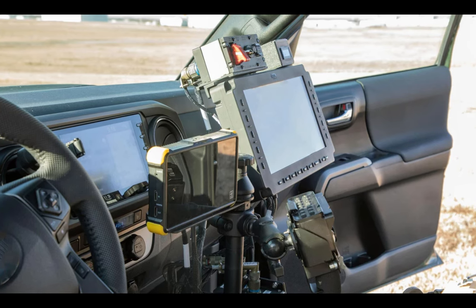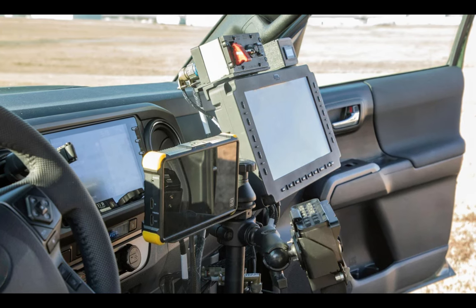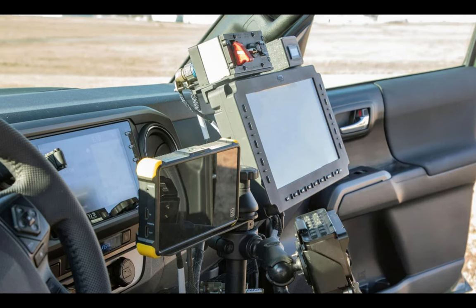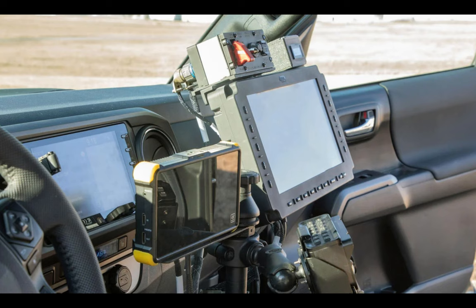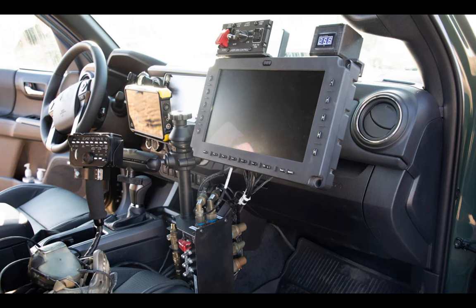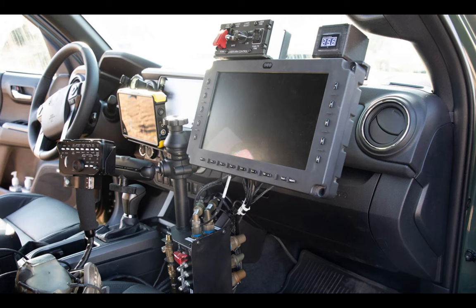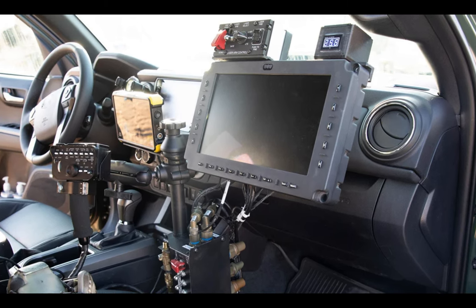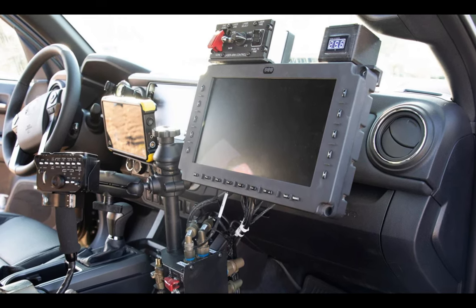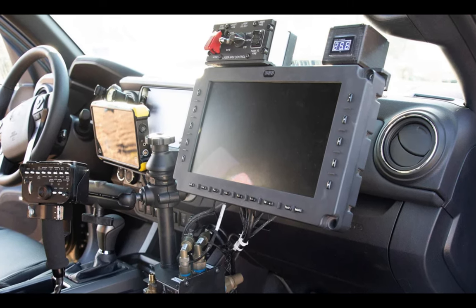The WESCAM MX-10 RSTA is a state-of-the-art optical tracking system renowned for its ability to provide high-resolution imagery and real-time situational awareness. It offers powerful zoom capabilities, thermal imaging, and laser range-finding, making it highly effective in identifying and tracking UAVs even in challenging environmental conditions. By integrating the MX-10 RSTA, Vampire gains the ability to detect and monitor drones from a safe distance, allowing operators to assess threats and respond proactively. The stabilized platform ensures steady and clear imagery, which is critical for accurate targeting and countermeasures deployment.